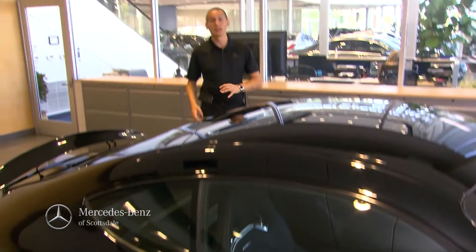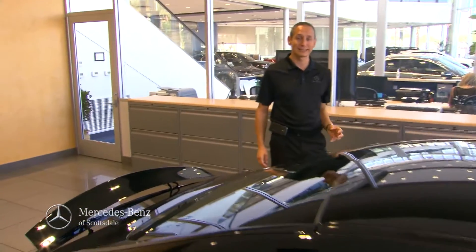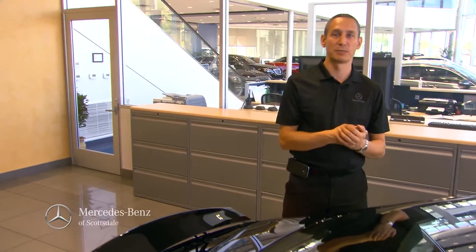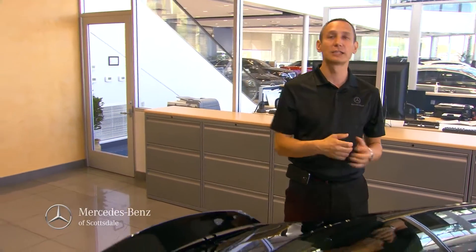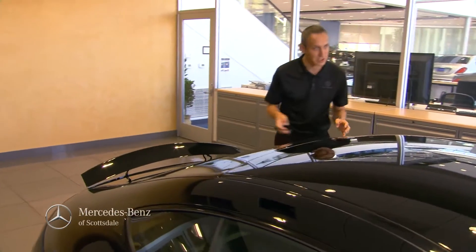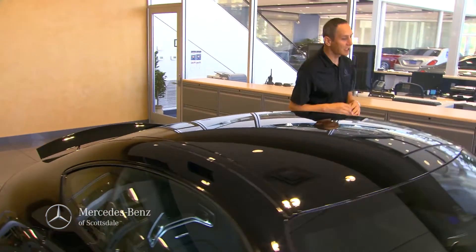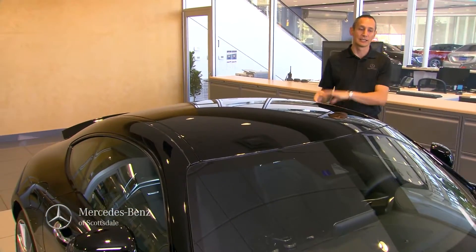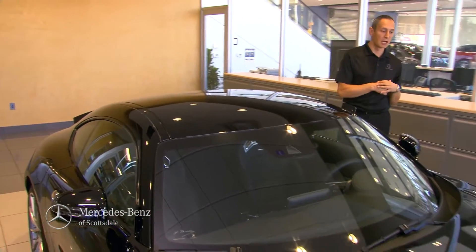What's new and improved from the previous SLS is that this vehicle handles better. It's already scoring great marks on test tracks all across the world — not just in Germany at the Nürburgring. Everywhere this vehicle is tested it's winning absolutely high marks. But this is just an introduction to the car.